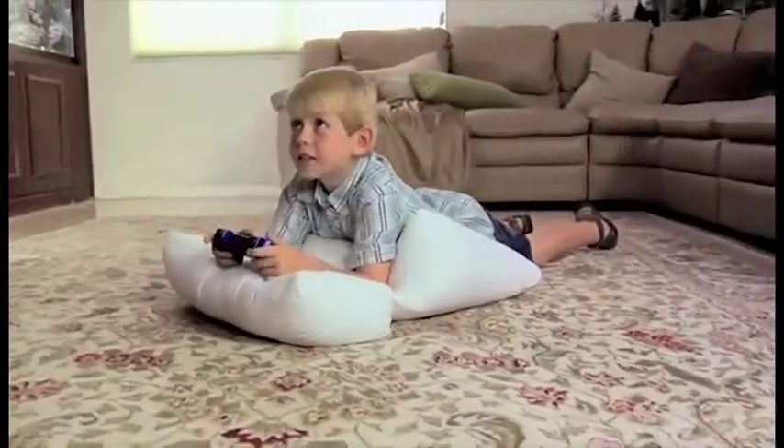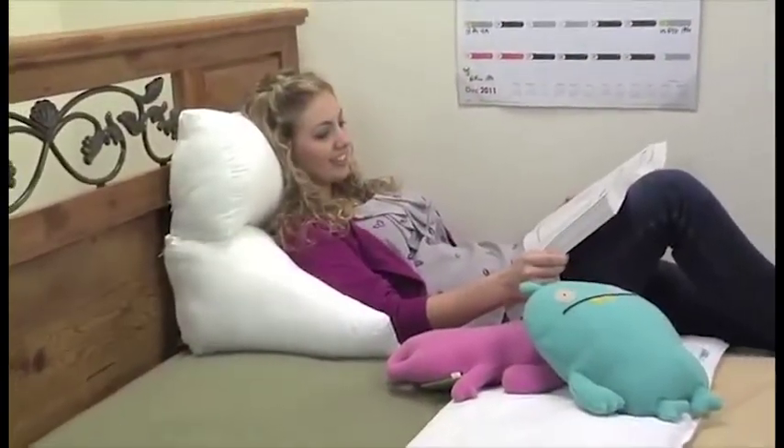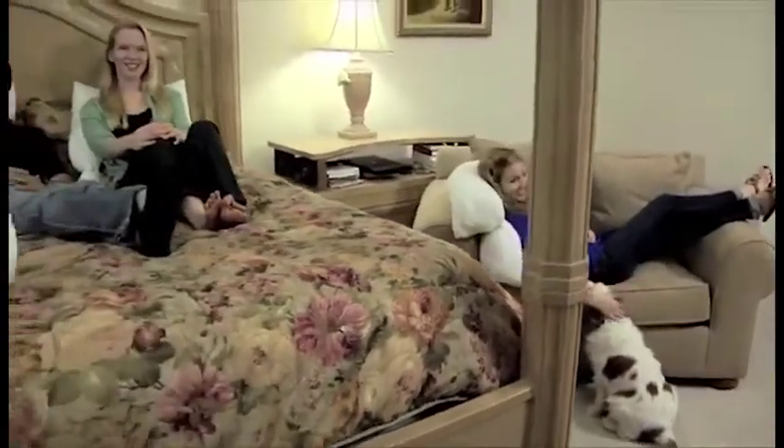Kids love using the Flip Pillow for playing video games. It is so comfortable and it's the ideal study aid for students in college dorms. The Flip Pillow is perfect for everyone.